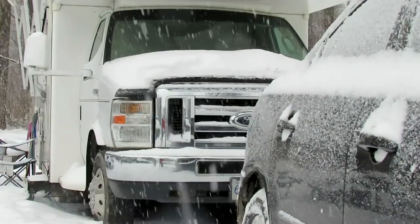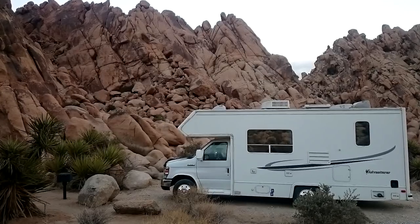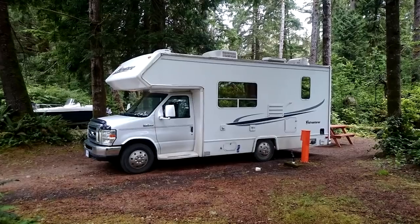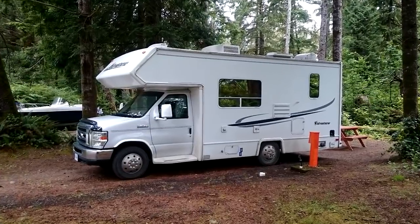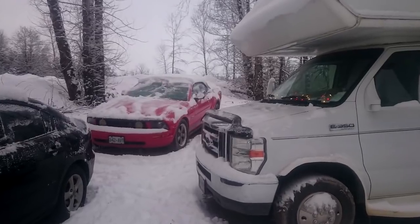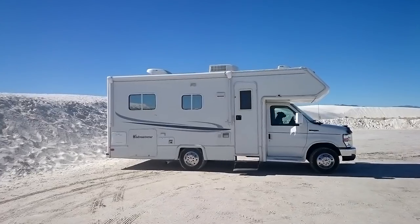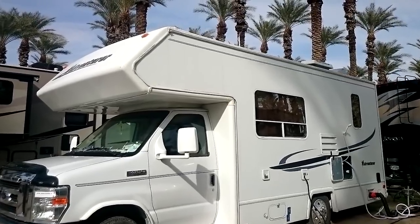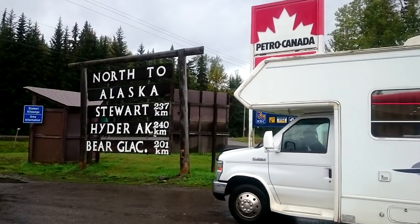It's actually been a long time since I've done a complete tour of my RV. As a matter of fact, I don't think I've done a tour since I actually bought it when I had nothing inside of it. So I figured today would be a good day to give you a complete tour of my RV so you can get an idea of how I live.